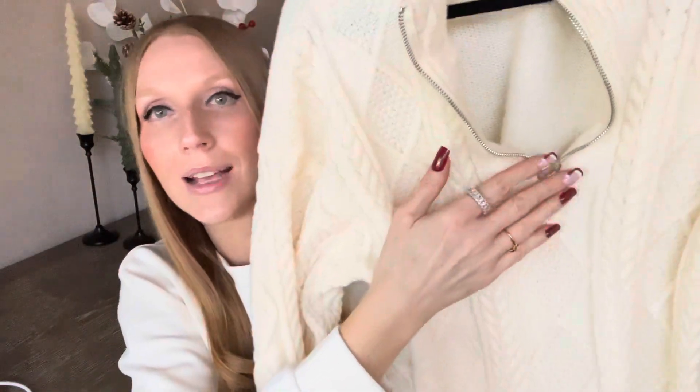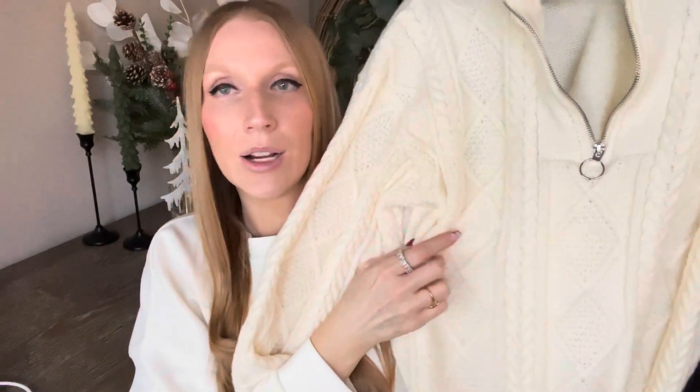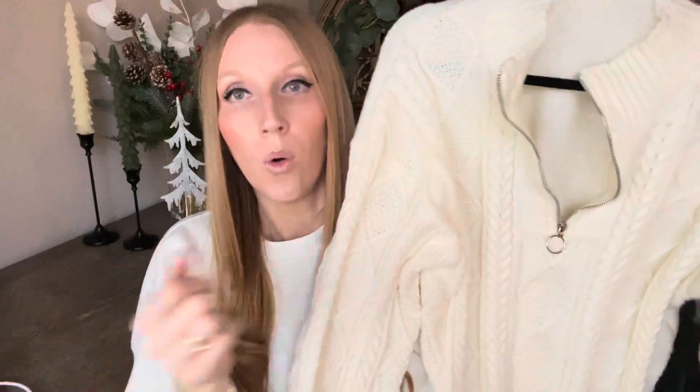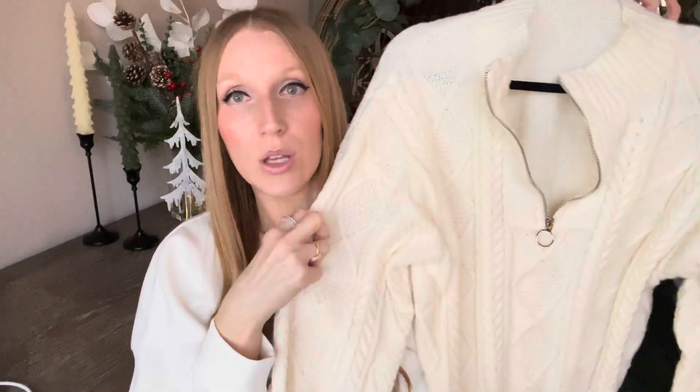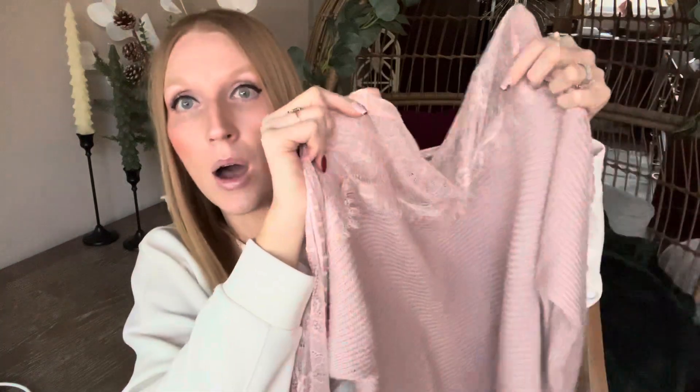The top matches the bottoms exactly and has a nice little collar zip-up with really good hardware. Great sleeve length and overall length. I love the creamy color — this will be perfect throughout the holiday season and all the cooler winter months ahead.